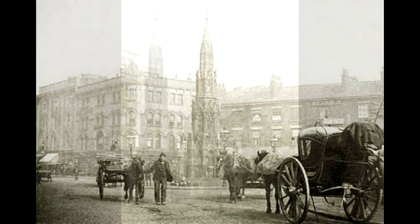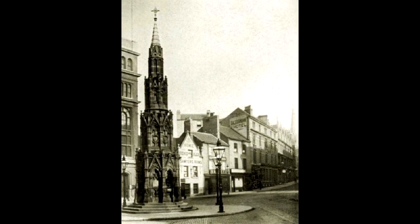However, the fountain itself had an unfortunate history. In 1916 it was damaged when a Zeppelin raid killed three and injured 111 people.